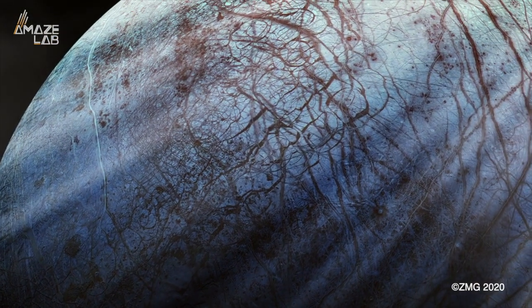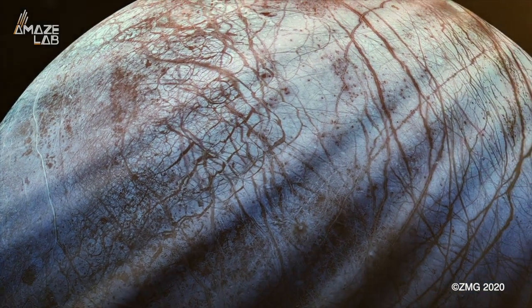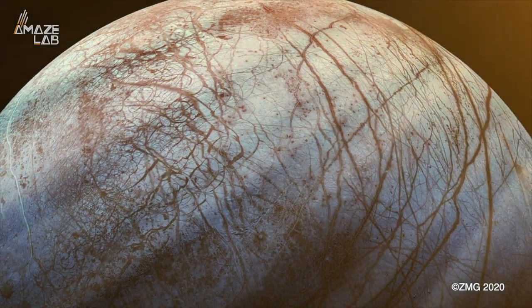NASA's Jet Propulsion Laboratory researchers say this could enable future missions to Europa to more easily map the surface of Jupiter's most interesting moon.